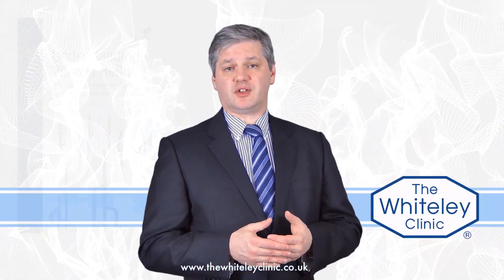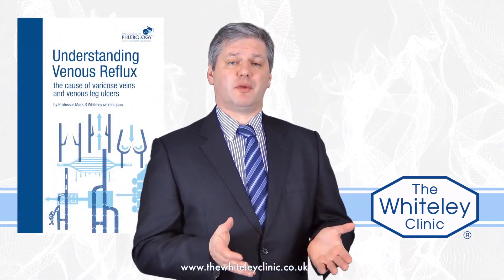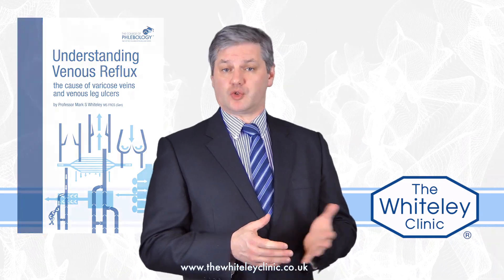I get asked regularly now why I wrote the book Understanding Venous Reflux, and I also get asked who it's aimed at — is it actually for the public or is it for healthcare professionals, doctors and nurses?